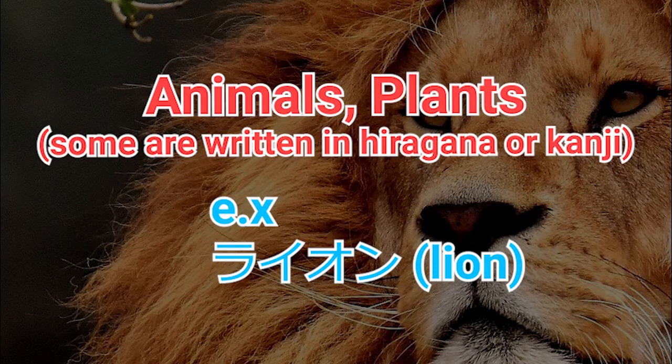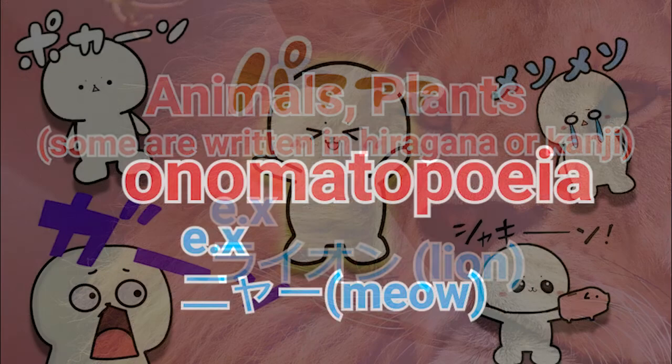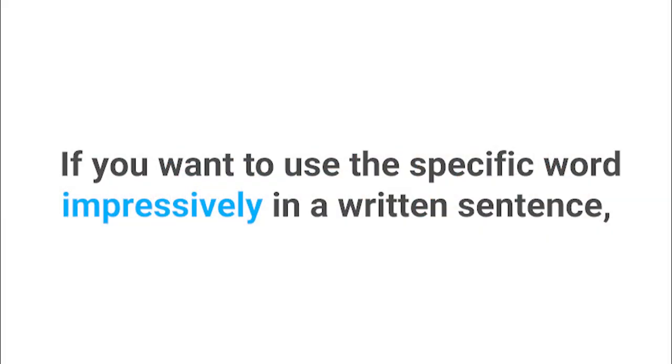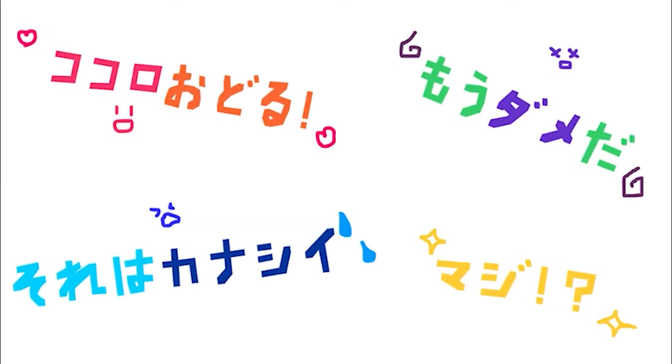Animals and plants — some are written in hiragana or kanji. For example, ライオン. And onomatopoeia — for example, にゃ. Other than those, if you want to use a specific word impressively in your written sentence, you could express it using katakana, like this.